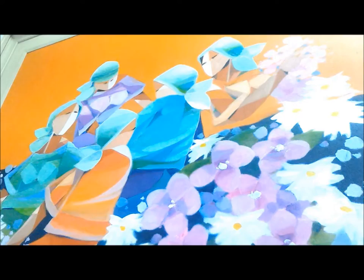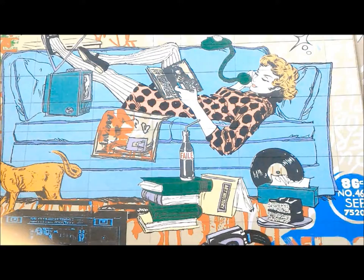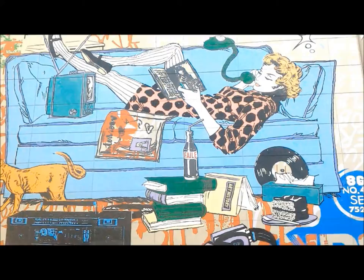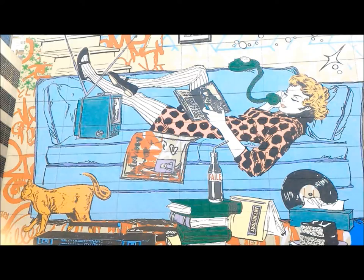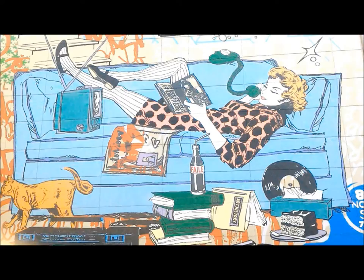We're still here in BGC, Taguig, and behind me is a street art that resembles pop art. The first art movement that popped into my mind was pop art because of the woman, which resembles some famous works in pop art. It reminds me of the retro times — the 90s and 80s — because of the objects: the old cassette, the television set, the disc, and the huge telephone. The combination of colors doesn't look cold or too extreme; the colors aren't that bright, but they have a nice combination that is pleasing to the eye.